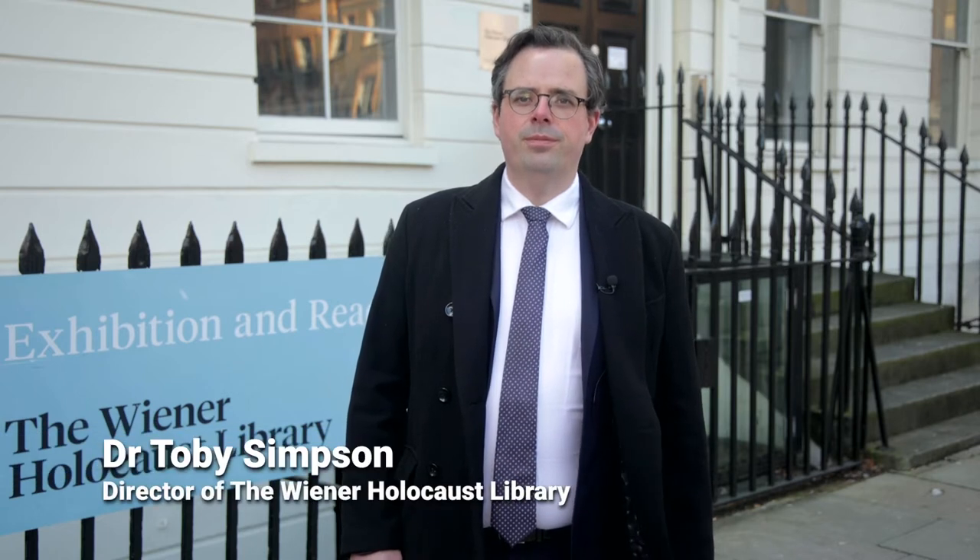My name is Toby Simpson and I'm the director of the Wiener Holocaust Library. I'm very proud to be introducing this film about our next exhibition, Death Marches: Evidence and Memory.